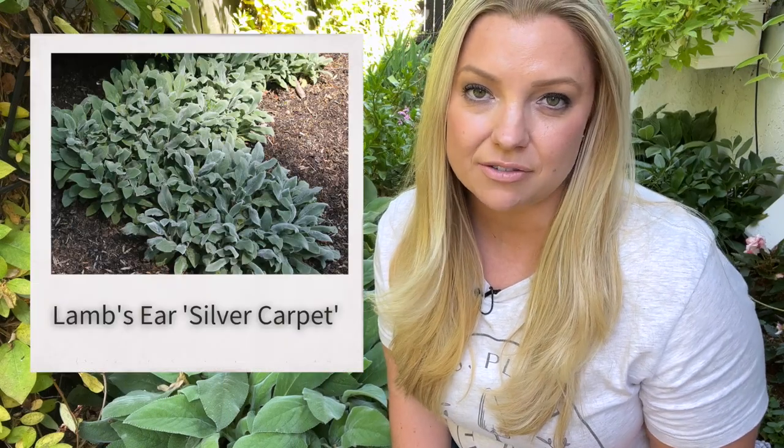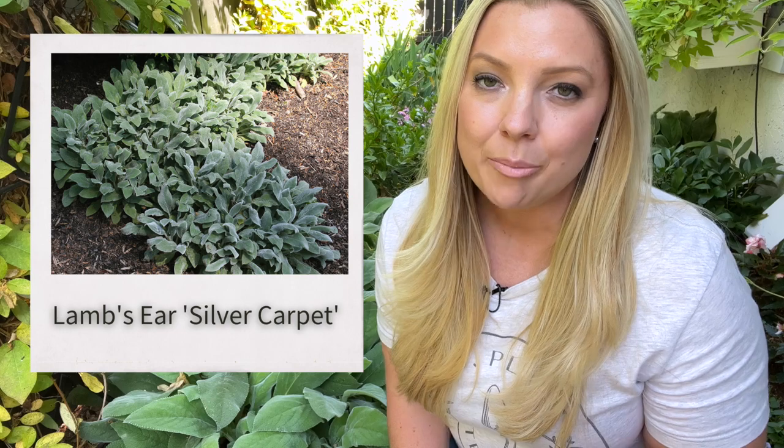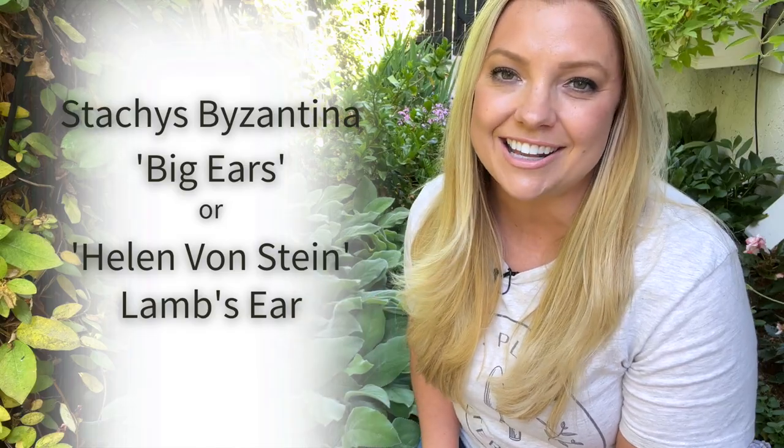Now I love lamb's ear silver carpet — it is beautiful and a wonderful ground cover — but my hands-down favorite variety of lamb's ear is actually this one right here. This is called Stachys Byzantina 'Big Ears,' or Helen von Stein lamb's ear.